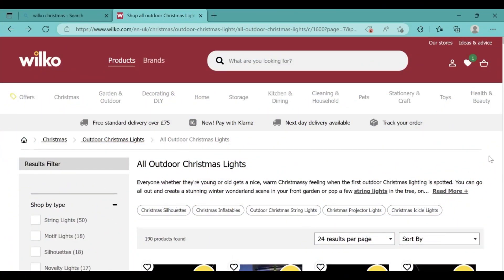Hi, welcome back to Halloween Haunting, the place to go to find information about amazing props to purchase for Christmas. For today's video I'm going over Wilco's outdoor Christmas lights. The reason I'm doing this is because there are amazing offers on their outdoor Christmas lights and there is an amazing selection.